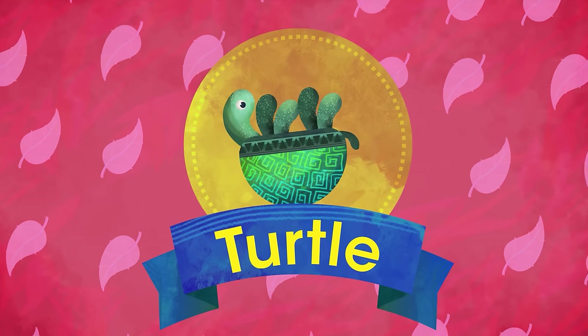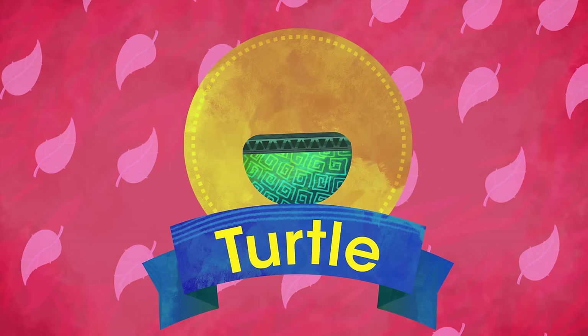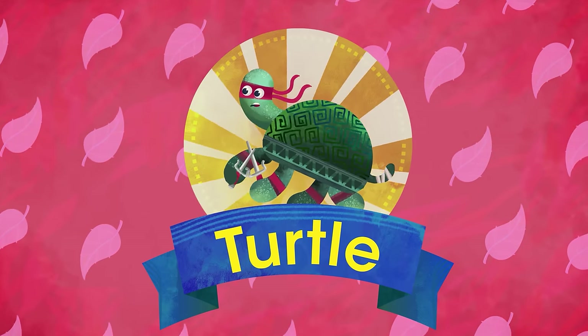T is for Turtle. The most famous TV ninjas with shells no one can defeat, and long lives that few can meet.